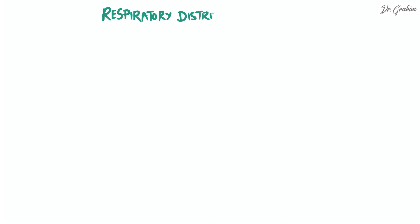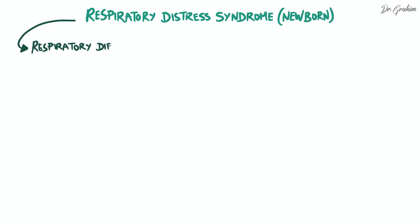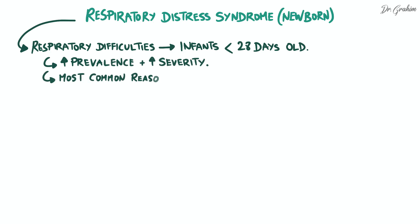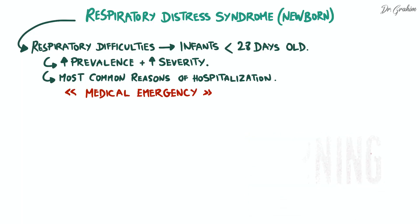Respiratory distress syndrome of the newborn is a medical term that encompasses all respiratory difficulties encountered in infants under 28 days old. Due to its high prevalence and potential severity, it's one of the most common reasons for hospitalization in neonatal intensive care units. It is considered a medical emergency due to its potential impact on the infant's vital and neurological prognosis.